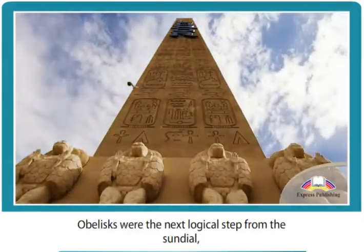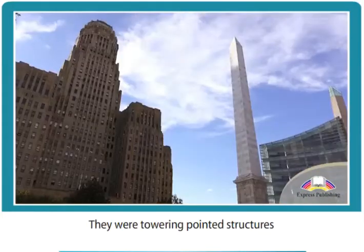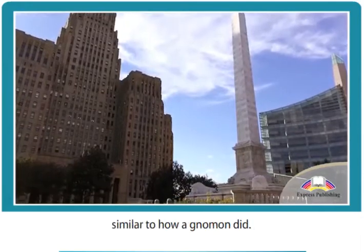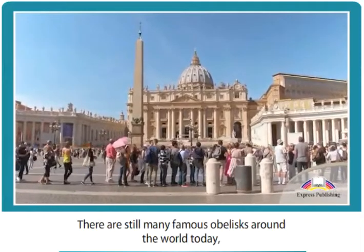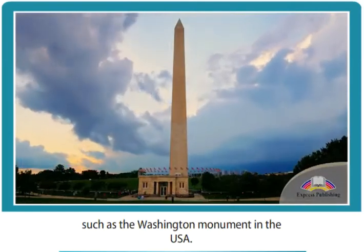Obelisks were the next logical step from the sundial and used the same basic mechanics. They were towering pointed structures which cast a shadow across a large public area, similar to how a gnomon did. They made timekeeping easier for wider communities. There are still many famous obelisks around the world today, such as the Washington Monument in the USA.